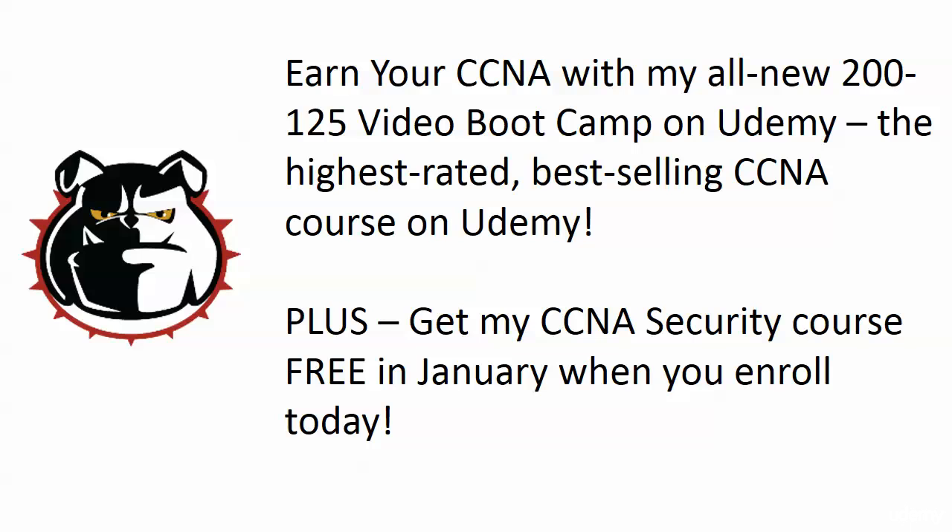I'm going to give you that course free by the way in January when you enroll today. The full course, absolutely free — but that important information, stick around for that.